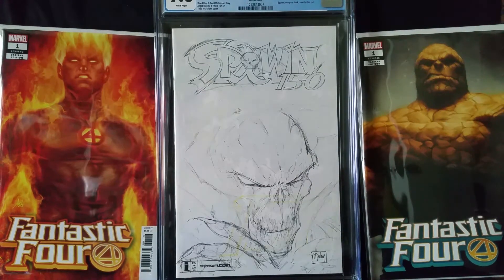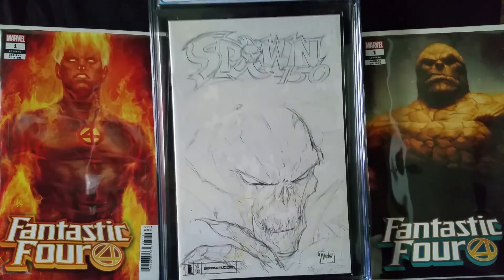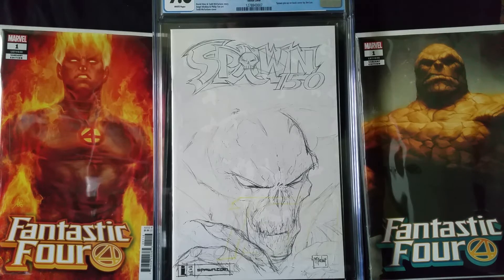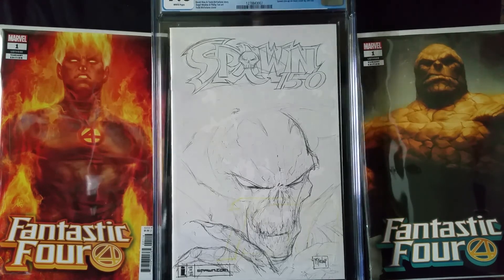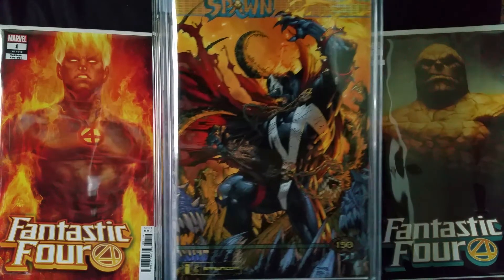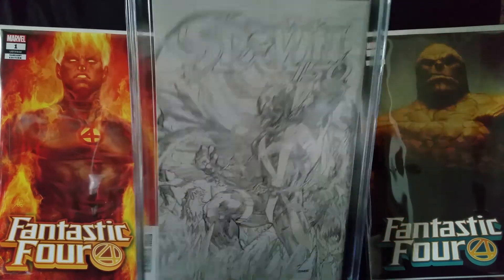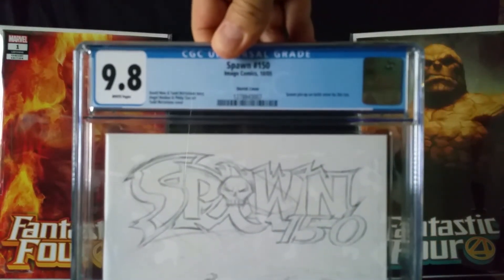The final book I got back was Spawn number 150 — the E cover, the sketch variant. It has a cool Jim Lee sketch on the back. Story by David Hine and Todd McFarlane, with Angel Medina and Philip Tan art and a Todd McFarlane cover. That sketch variant on the back by Jim Lee is very nice looking — one day I'll probably get that Jim Lee variant graded too. This one came back at a 9.8 also.